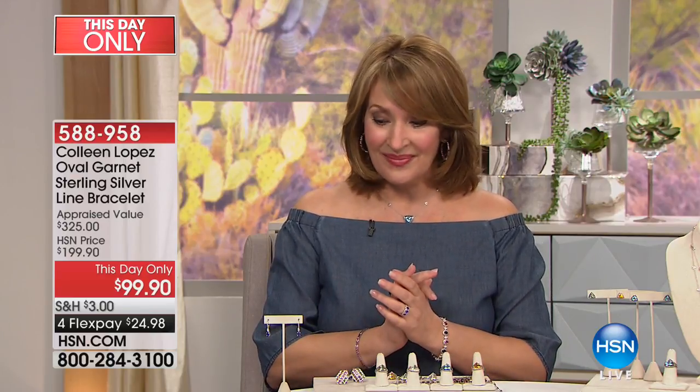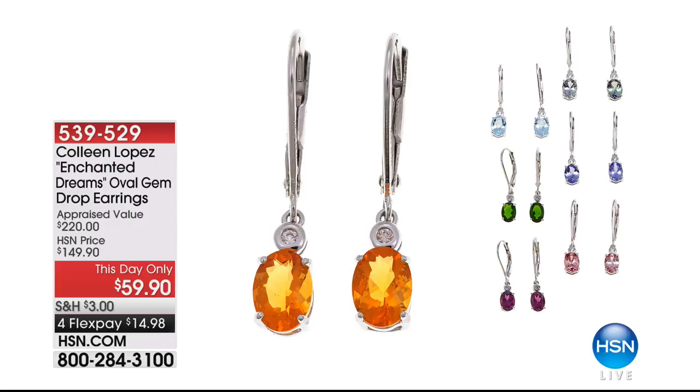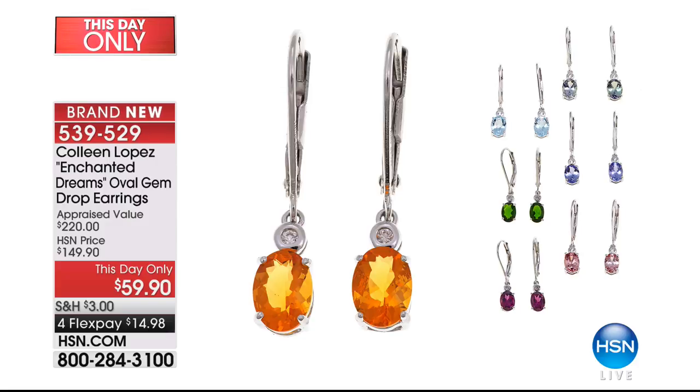Also available are oval gem drop earrings — we call these our Enchanted Dreams earrings. We have everything from Mexican fire opal, tanzanite, aquamarine, chrome diopside, rhodolite garnet, and pink zircon. These are all at a this-day-only price. Item 539-529 will be coming up. You're welcome to get an early start there if you'd like to.